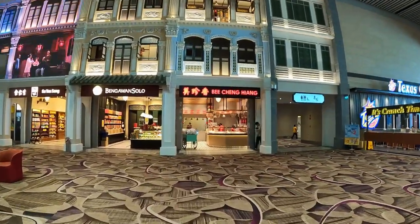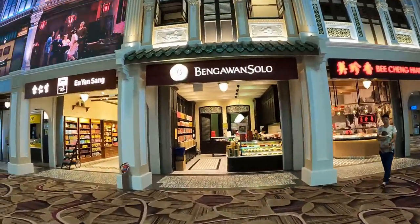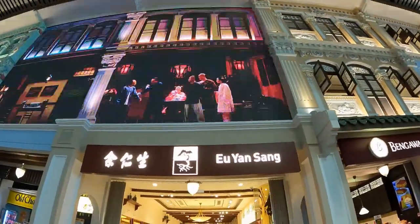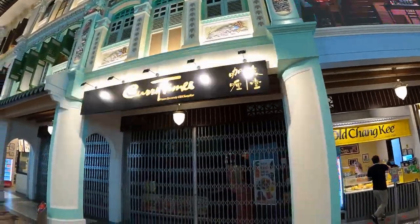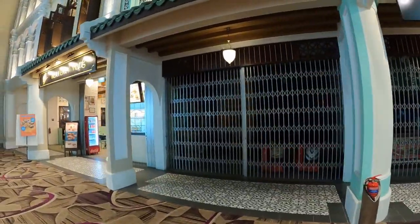On the central shophouse facade, a six-minute theatrical performance is screened at intervals, giving travelers a glimpse of life in 1930s Singapore. Playing out to the melodious Bunga Sayang, the Peranakan love story tells the story of a blossoming romance between two passionate musicians living next to each other. The short film was produced in collaboration with local artists.